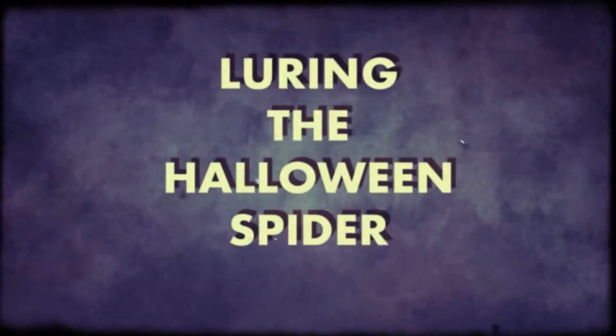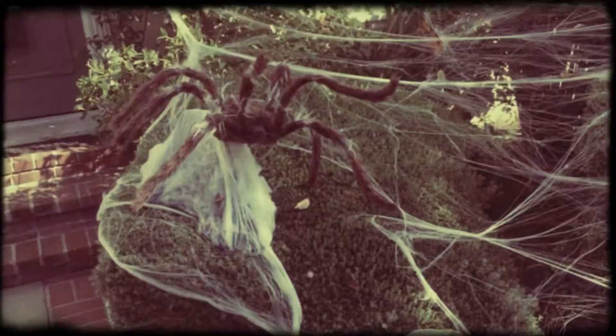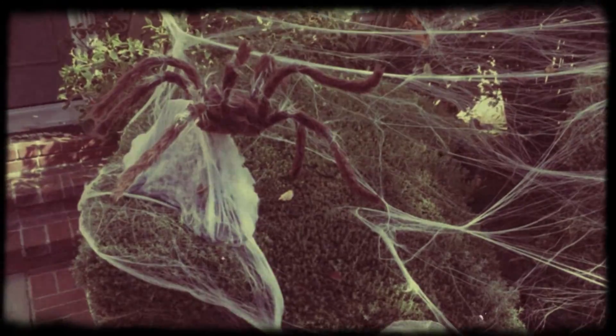In an effort to spot this elusive creature, families across the country place decoy spiders to try and draw the Halloween Spider out into the open.